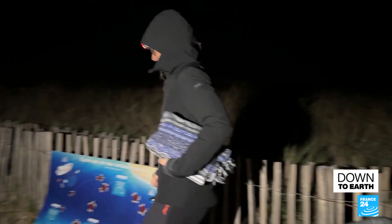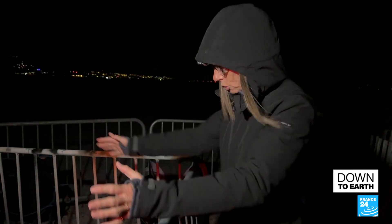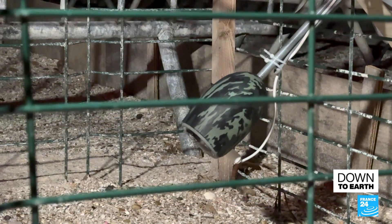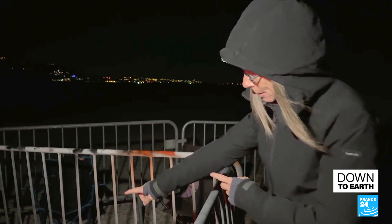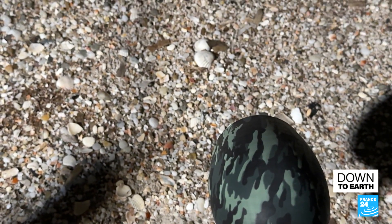Biologist Sidonie Cateau takes over at 2 a.m. The cage protects the nest — the mesh is large enough for small turtles to return to the sea freely, but also secure enough to protect them from potential predators. A camera will be triggered if hatching begins and alert researchers' phones in real-time.